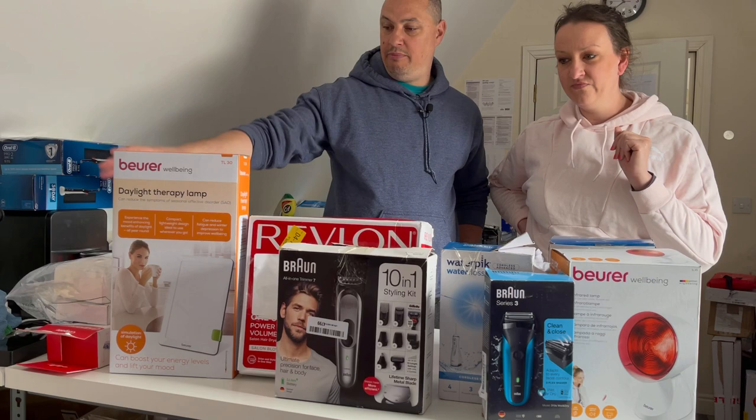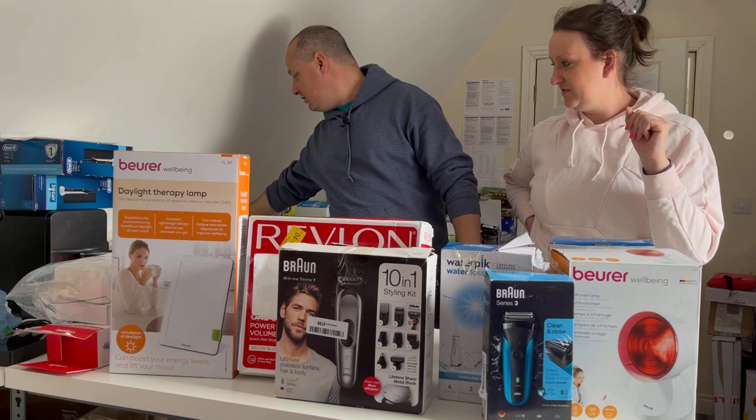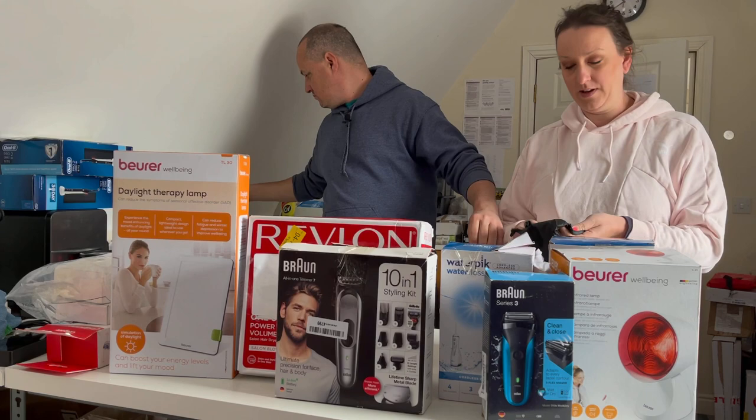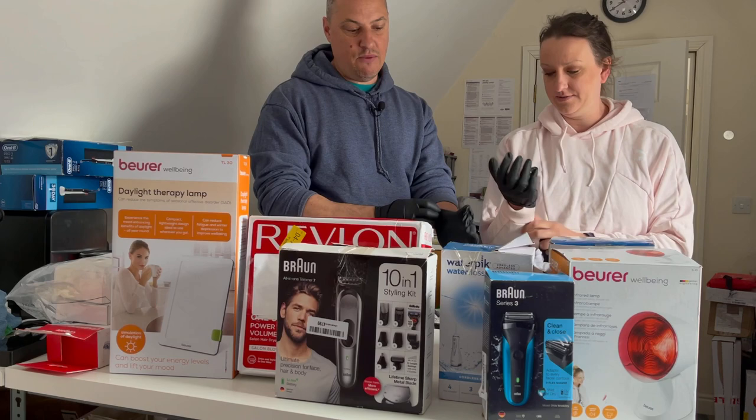We've lined up a few little bits here as a kind of average example of the stuff we get. We're going to open these on camera and we're going to put gloves on because we haven't actually opened any of these before. It just gives you an idea. Basically, there is no way this is ten thousand pounds worth of retail - I don't think so either, to be perfectly honest. But at least we're not losing money.